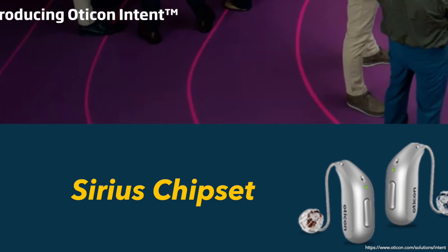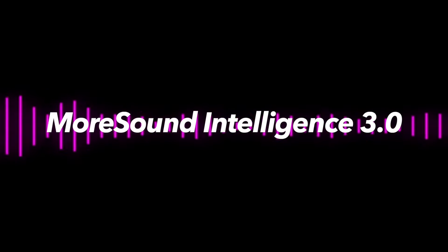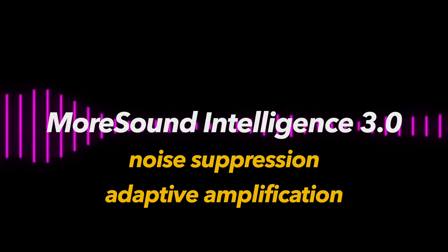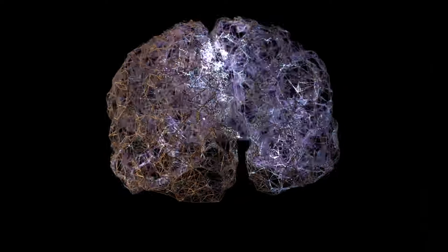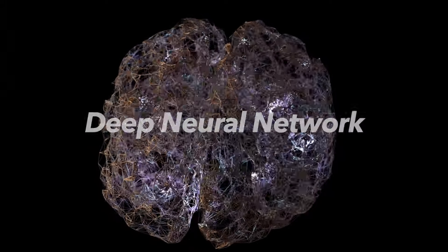The Sirius chipset platform is at the heart of the Oticon Intent. In addition to the 4D sensors, it features Oticon's More Sound Intelligence 3.0 with noise suppression and adaptive amplification. The Oticon Intent can adapt its sound processing quickly as a person's listening intent changes. It uses Oticon's second generation deep neural network, trained on a diverse range of sound samples, allowing for an accurate representation of the sound environment as well as improved access to soft speech sounds.